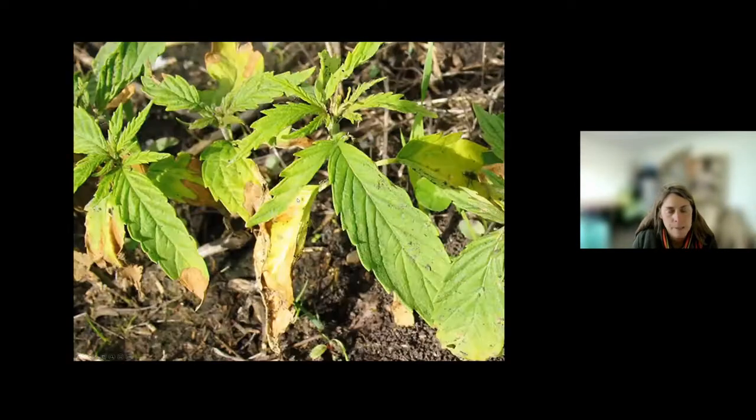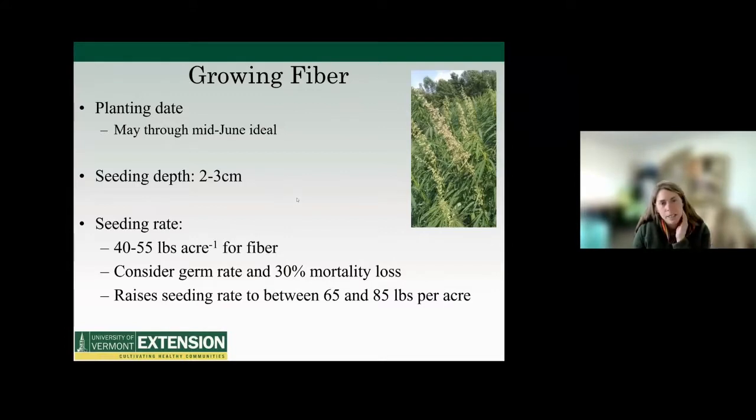Well-drained soils are really important to good productivity — really heavy, wet, saturated soils make establishment a challenge. Planting date: as Travis said, we're looking at May and you can plant into mid-June, but ideally you want to get the most out of the vegetative growth stage. Plant when the soil is ready and soil temperatures are around 50 degrees, so you don't want to rush it. A seeding depth of around an inch is good — you really want it where the moisture is. We've had dry springs the last few years.